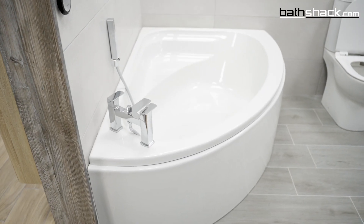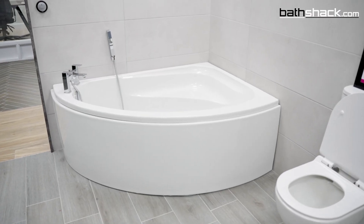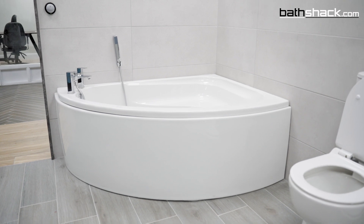Corner baths open up more floor space in smaller bathrooms and are great to use up space when they're in an awkward shaped bathroom. They come in a wide range of sizes and styles, so if you've ruled out a bath, maybe think again and take a look at a corner bath.